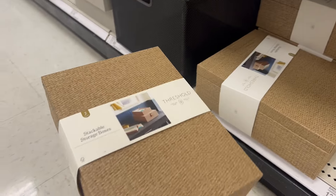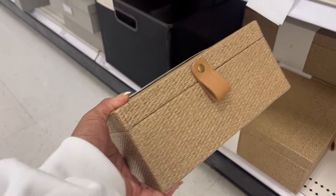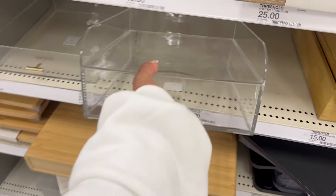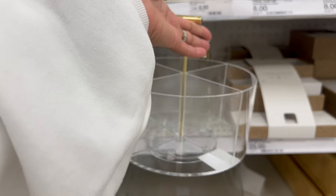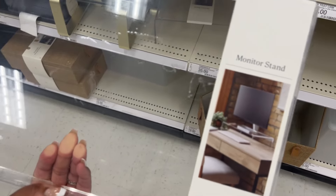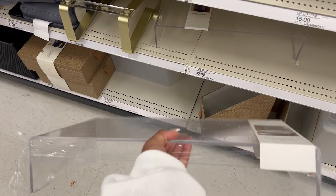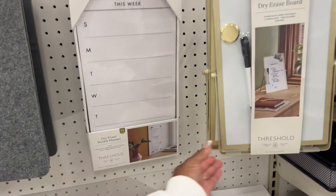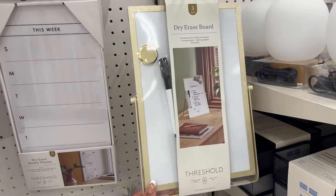These stackable storage boxes are really cute and I love the way they look. Anything acrylic is my absolute favorite — I love this drawer organizer with a paper shelf on top, this pen holder, and this acrylic monitor stand which raises the monitor in a more aesthetic way, gives flexibility to store items underneath, and it's only $35. Organization items for notes are always on my radar, especially this dry erase board with a gold edge and this acrylic weekly to-do list.